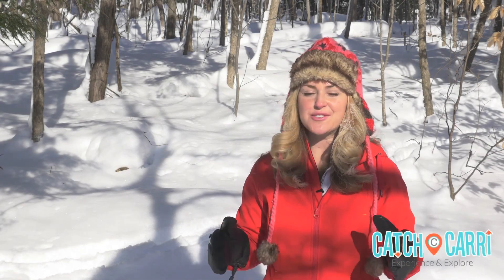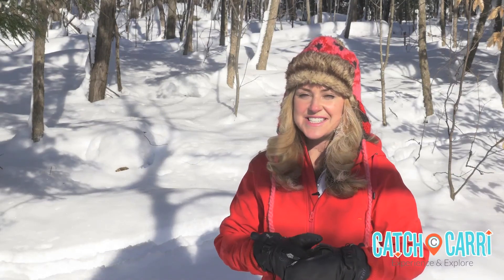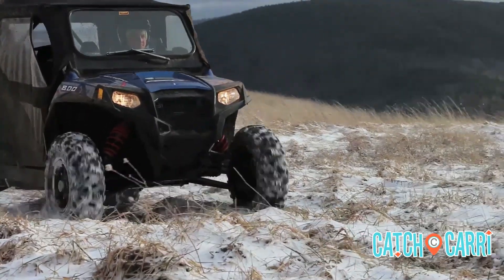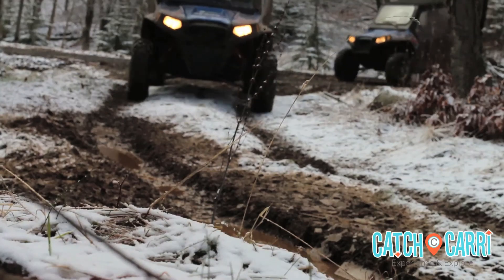Hi, I'm Carrie Welbanks right here in Snowshoe, West Virginia at the Snowshoe Mountain Resort, which is just about three hours from Washington DC. I'm always on the lookout for my next adventure and I found it here, where I'm about ready to take off on an off-road RZR tour deep into the backcountry.